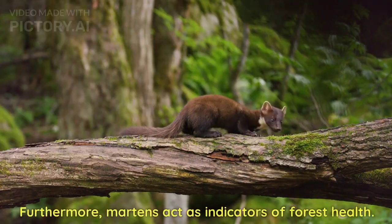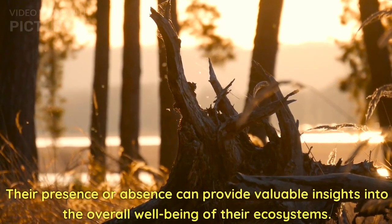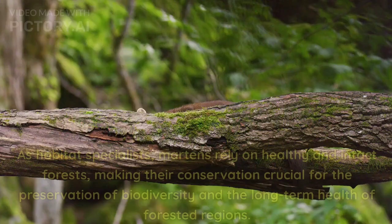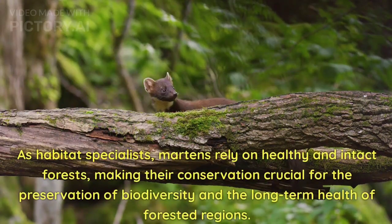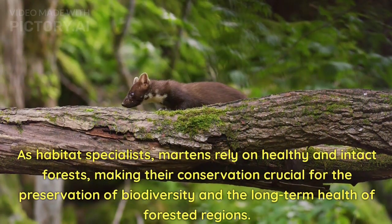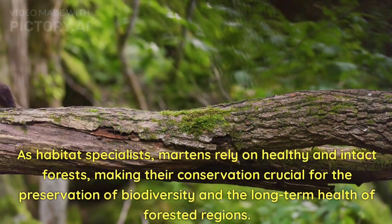Furthermore, martens act as indicators of forest health. Their presence or absence can provide valuable insights into the overall well-being of their ecosystems. As habitat specialists, martens rely on healthy and intact forests, making their conservation crucial for the preservation of biodiversity and the long-term health of forested regions.